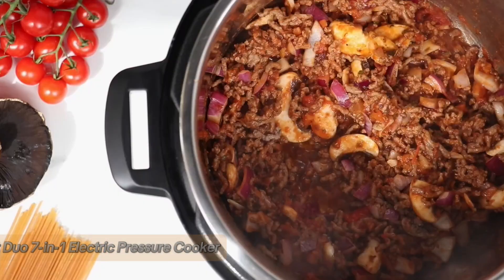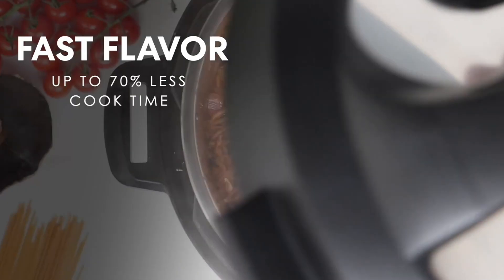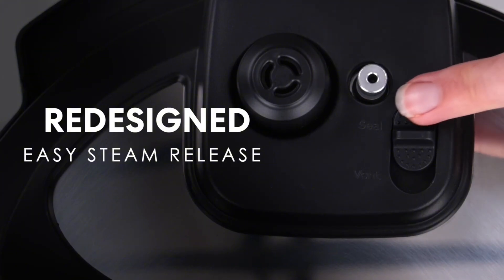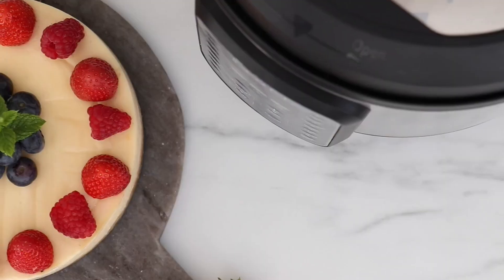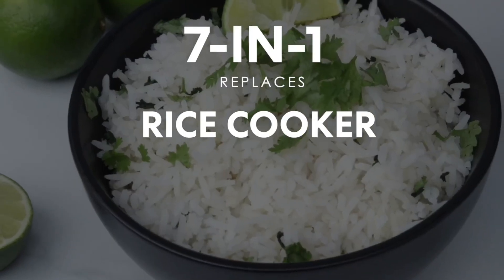Number 2: Instant Pot Duo 7-in-1 Electric Pressure Cooker. The Instant Pot Duo 7-in-1 Electric Pressure Cooker is a versatile and user-friendly appliance. Combining seven functions, it serves as a pressure cooker, slow cooker, rice cooker, steamer, sauté pan, yogurt maker, and warmer.